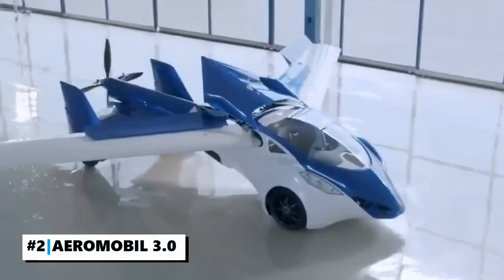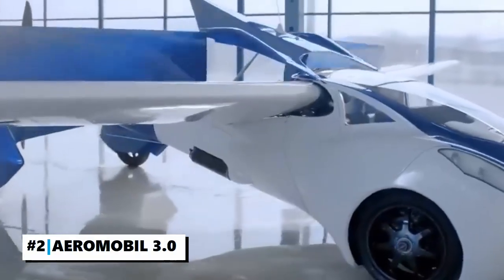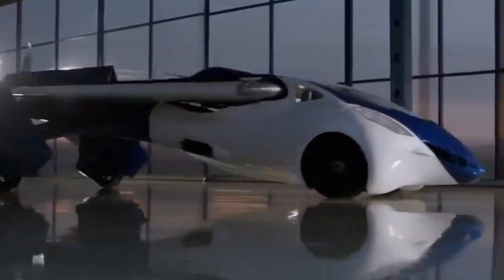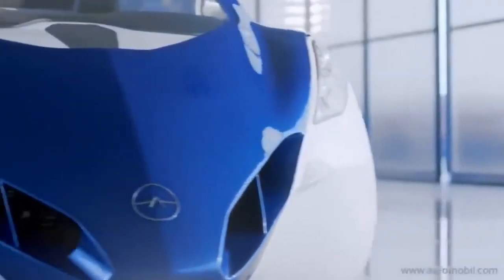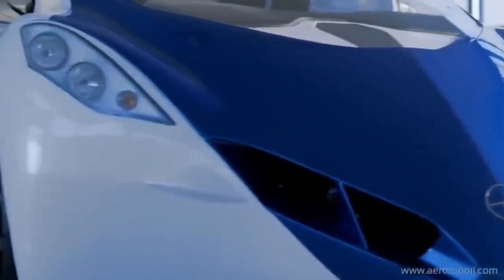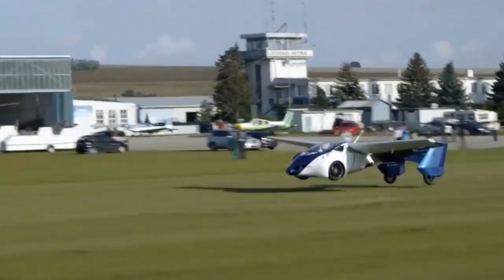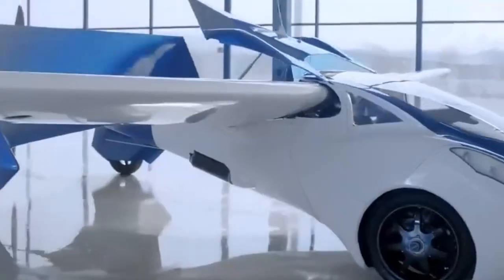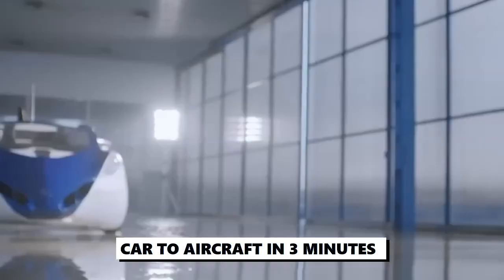Number 2: The Aeromobile 3.0. Inspired by the mythical winged horse Pegasus, this flying car represents the evolution of the supercar. With the combination of cutting-edge technology and aerospace design, the Aeromobile does what no supercar or private jet can do. It can seamlessly transform from car to aircraft in under three minutes.